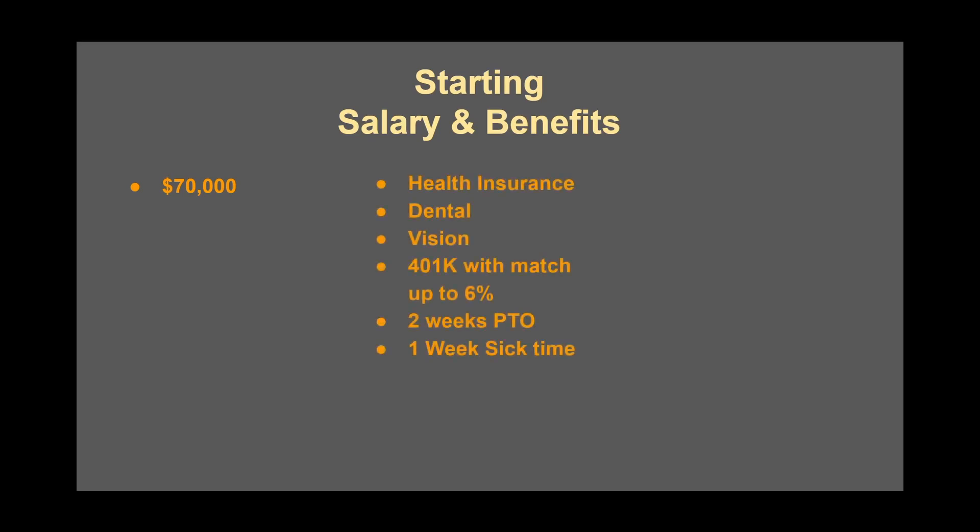Let's talk salary and benefits. My starting salary as an entry-level design engineer was $70k, and it only goes up from there through cost-of-living raises or promotions. Benefits include health insurance, dental, vision, 401k, two weeks of PTO, and one week of sick time — all starting on the first day of employment. The schedule was 7:30 to 5:30 Monday through Thursday, and Fridays 7:30 to 11:30am. I was impressed at first with that half-day Friday, though I think they should have given the whole day off since the company also encouraged breakfast with co-workers, which took about an hour.